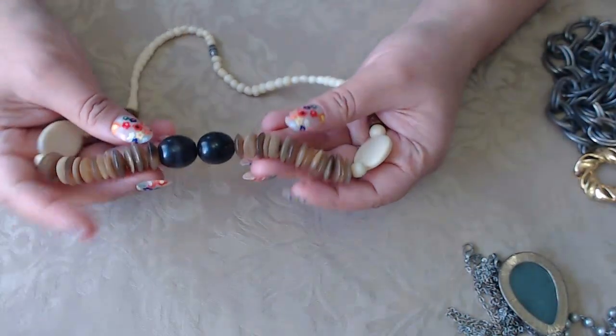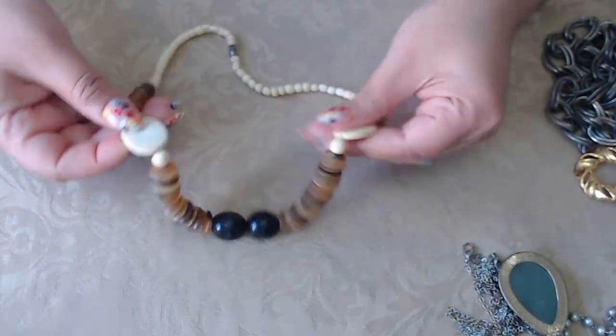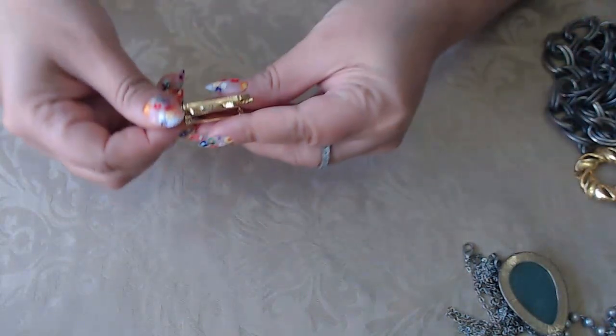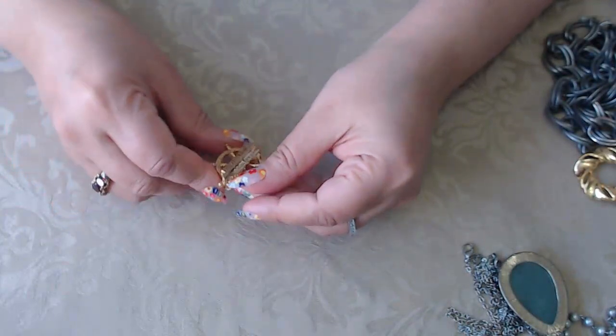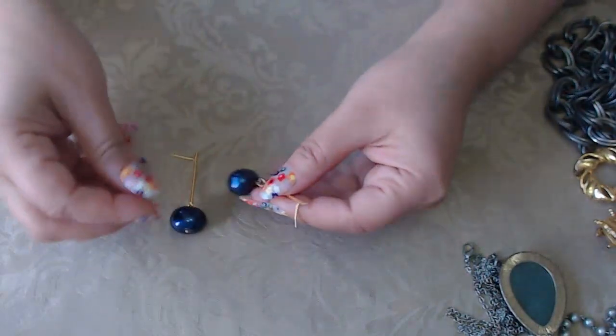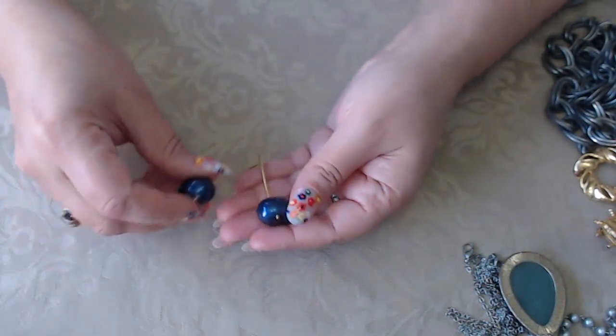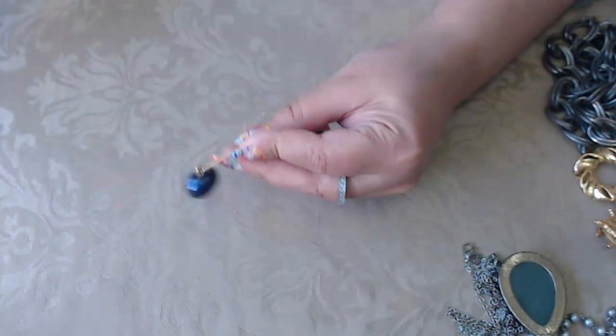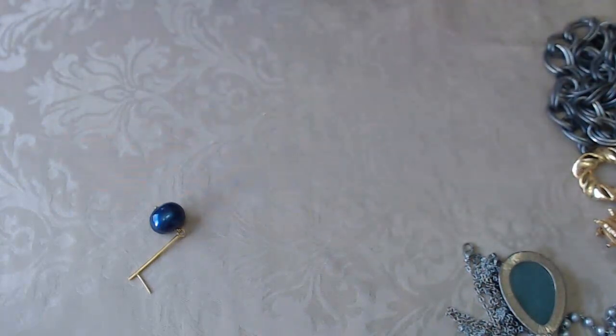Next we have this one — not sure what it's made of. I don't think this is bakelite or amber. Putting that aside. Next is this one — it says 'Ship Crystal Harmony,' must be like a souvenir. And then these little ones — I really like these. I don't know why. They're little drop kind of pearl-like pieces, not real pearls. Let me check for any marks.